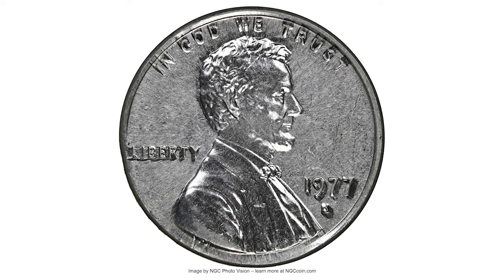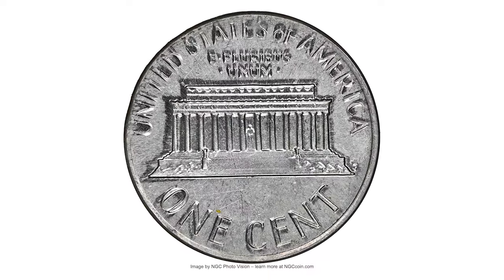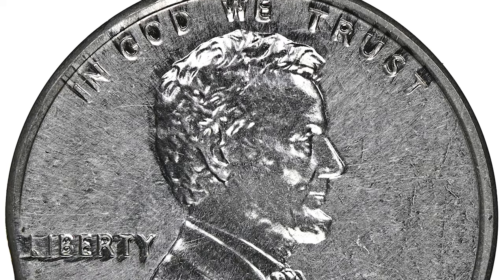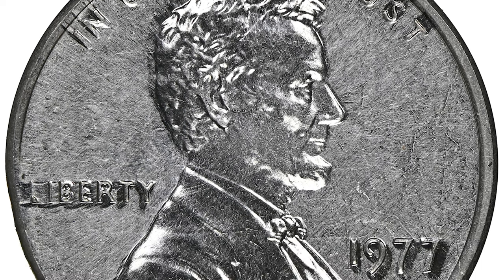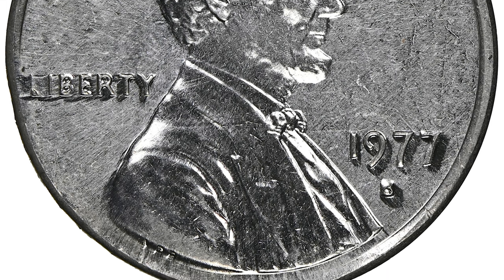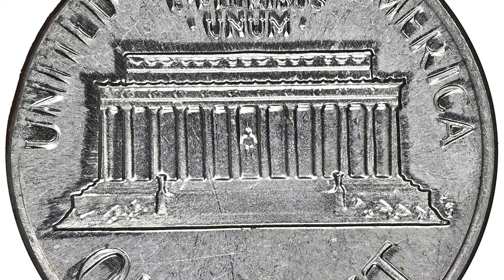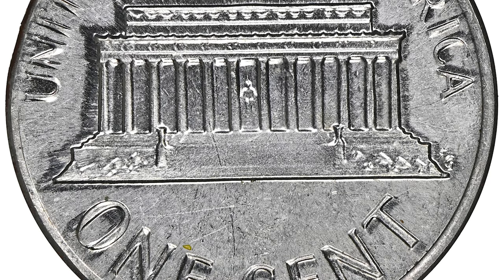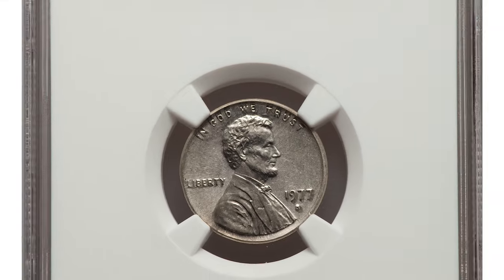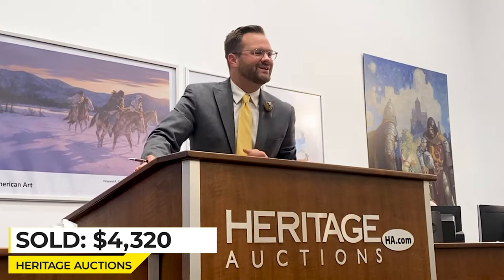This is a 1977 S Lincoln cent with a mint error, as you can see. The obverse and reverse were struck through on a dime planchet, graded PR63 by NGC. There is fine texturing in most of the fields on each side and throughout the devices, while the most protected areas show glimpses of proof-like mirroring. Silvery gray in color with sharp detail. The dime planchet fills the dies throughout most of the strike, save for weakness along the upper reverse border. Sold on August 26, 2021 for $4,320 at Heritage Auctions.